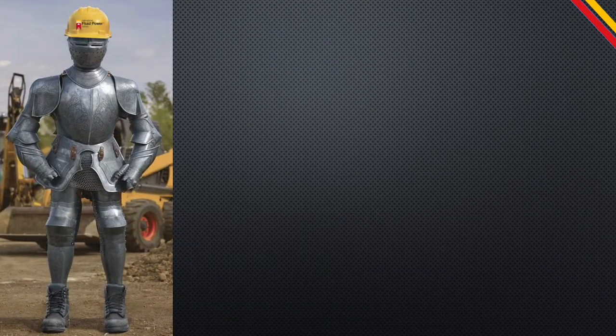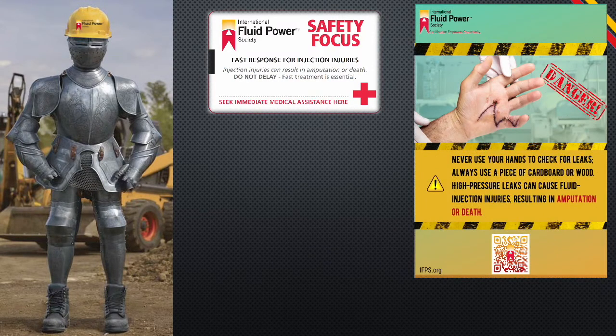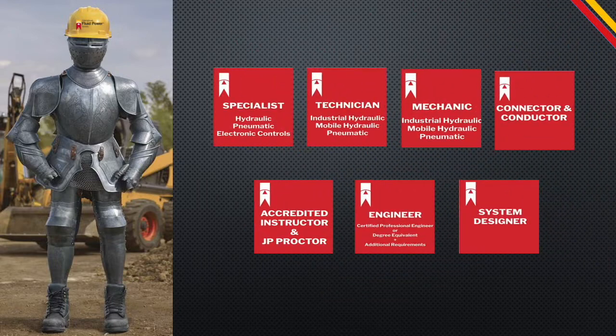So, how do we protect our personnel? There are some manufacturing solutions such as hose guards. However, IFPS is dedicated to providing education and training to increase safety awareness by means of this video, as well as safety cards, safety posters, and articles on safety. There is one more area of education that should be considered, and that's certification.